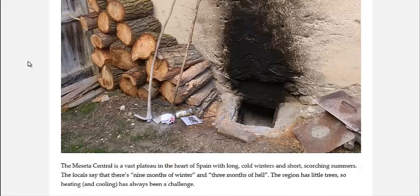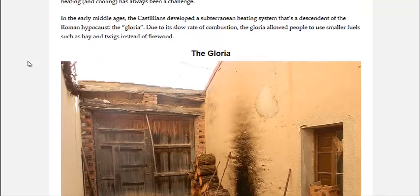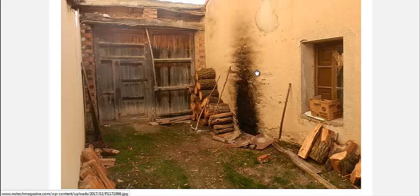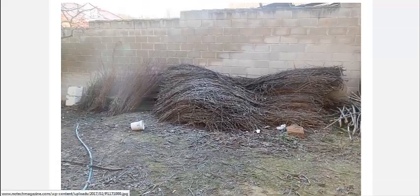In this part of central Spain, they joke that there's about nine months of winter and then three months of scorching summer. During the nine months of winter, the owner of this house only has to fire his wood-burning furnace once a day in the morning.